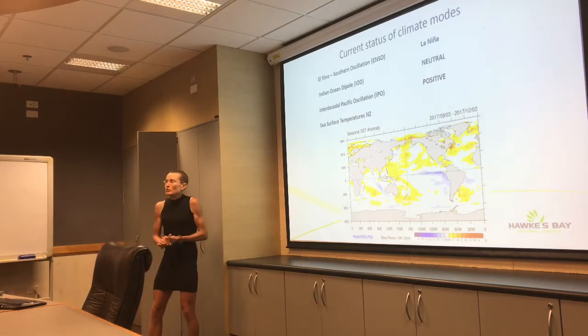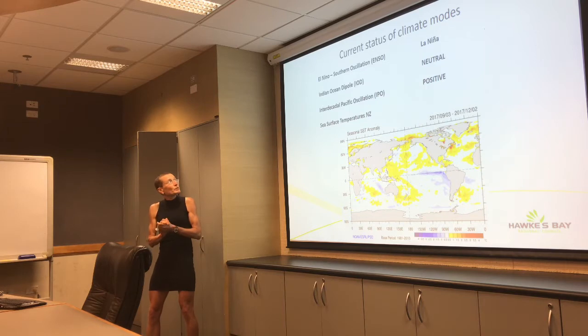As Jeff mentioned, we are in a weak La Nina at the moment. It will probably last into autumn, then go back to kind of neutral conditions in late autumn or winter. The Indian Ocean Dipole we don't need to worry about at this time of the year — that's more a springtime thing.